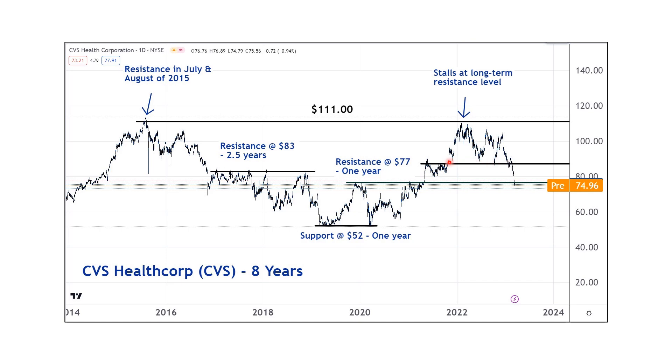Market memory means the important price levels of support and resistance can retain their importance for a long time, sometimes longer than you think. People take this for granted, but it illustrates how much the market is driven by psychology and not fundamentals. If you listen to the media pundits, they try to associate every little move with some kind of fundamental news — and that's just not how it works.